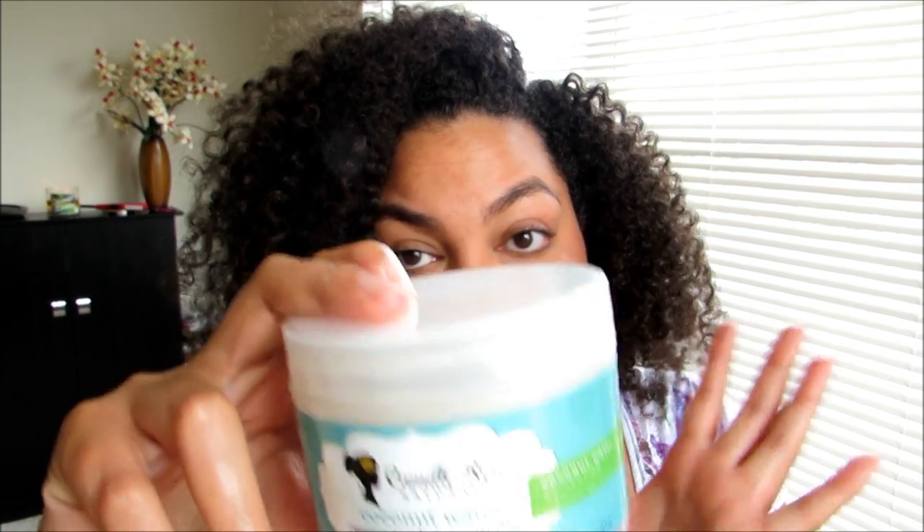Camille Rose, I'm talking to you — if you change this I will riot, I will have a conniption. We all know Camille Rose likes to change the ingredients of their products, so please, for the love of everything, do not change the ingredients of this. This is the best Camille Rose product in addition to the moisture butter. You have renewed my faith — please do not change this.